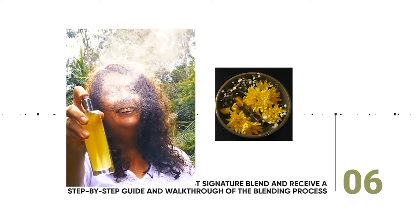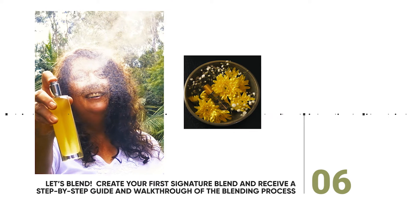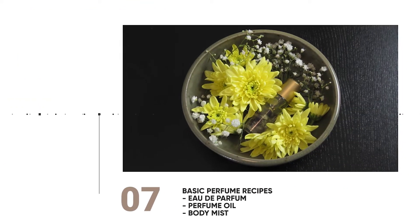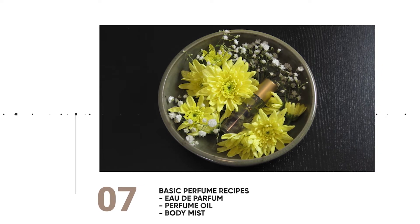In module six, you will create your first signature scent and receive a step-by-step complete guide and walkthrough of the blending process. You will make your first eau de parfum, perfume oil, and body mist. All recipes are included in module seven.